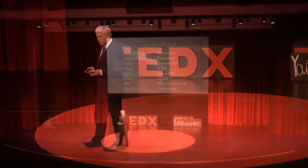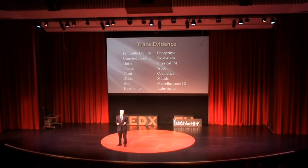Here's some examples of trace evidence: hairs, fibers, paint, glass, soil, ignitable liquids — a lot of different things that, under the microscope, we can identify or compare, that I think need to be considered by courts in a trial.